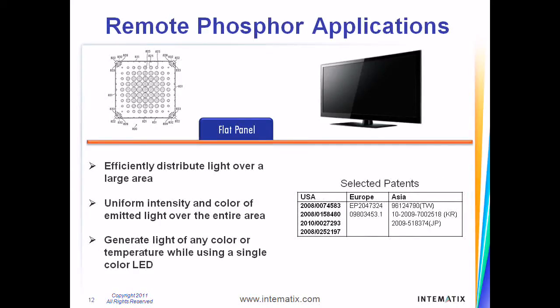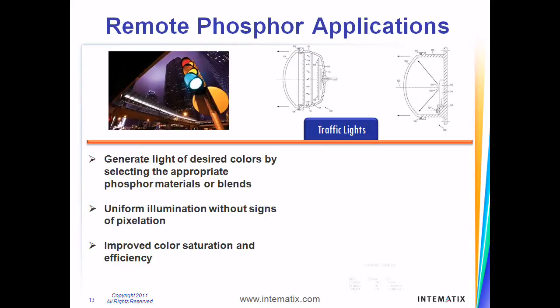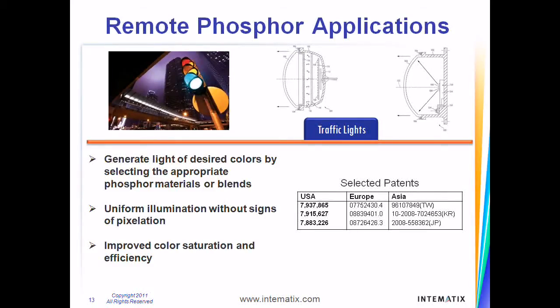Intimatics's patents related to unique waveguide configurations and novel phosphor deposition methodologies address the uniform lighting needs of backlight and LCD display applications. Our patent portfolio also includes innovations related to the use of remote phosphor in signal lighting applications, including patents related to color enhancement, improved conversion efficiency, and unique optical configurations.